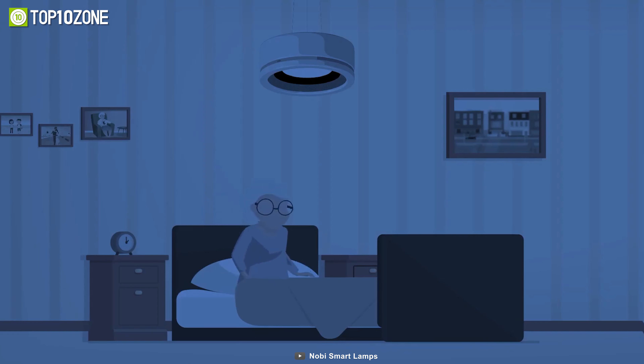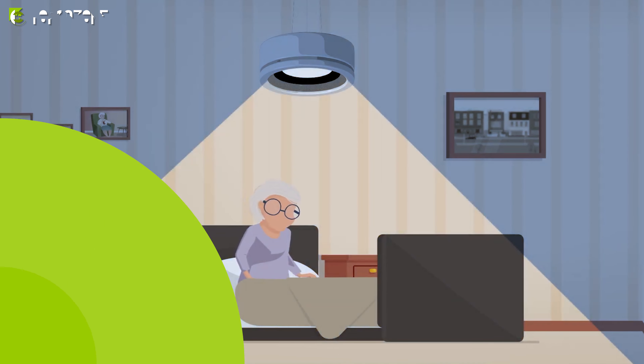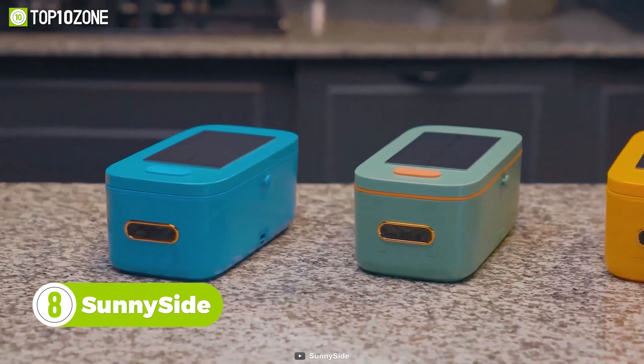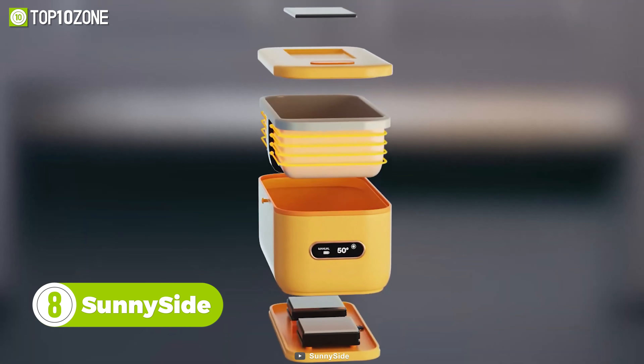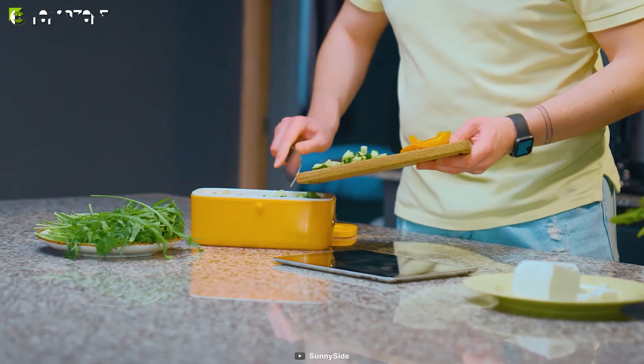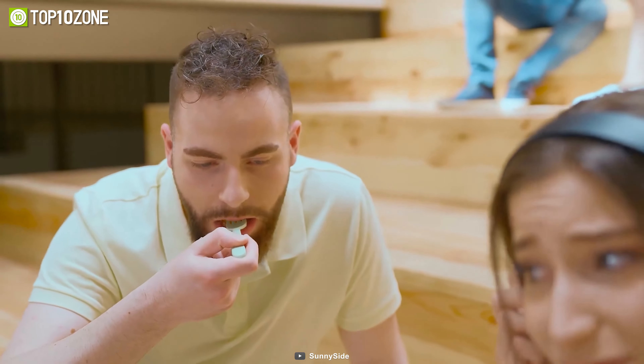So don't wait — replace your ordinary ceiling lights with Nobe today! The Sunny Side is a self-heating and cooling lunchbox that will eliminate the hassle of microwaving your food. Whether it's savory food that needs to be kept warm or a dessert item that needs to be kept cold, this gadget will keep your meal at an ideal temperature.